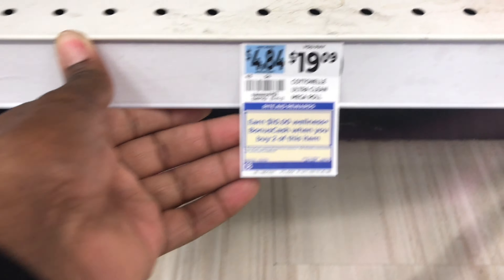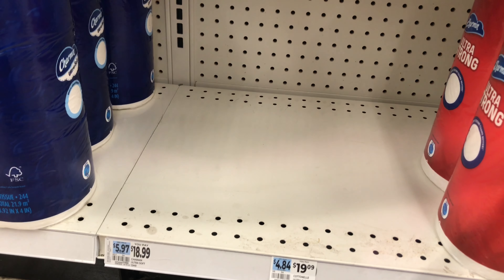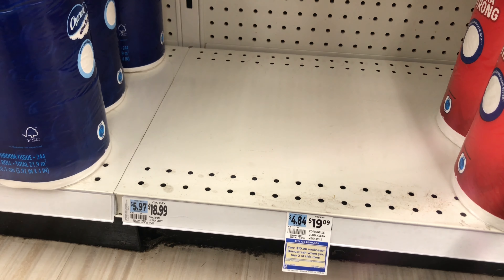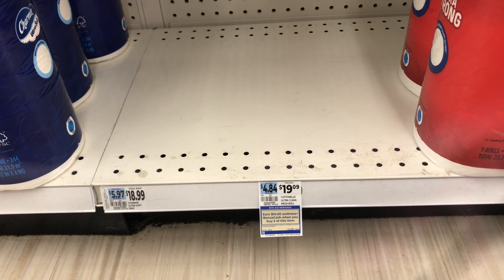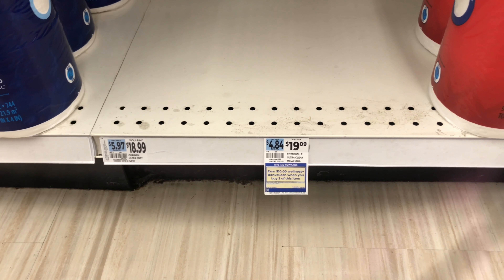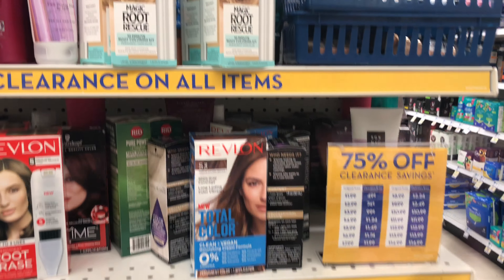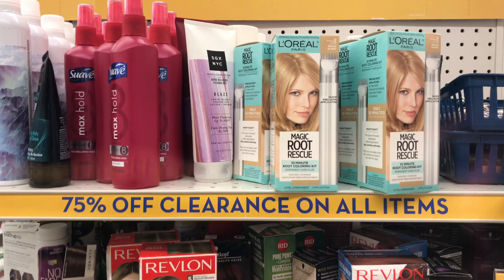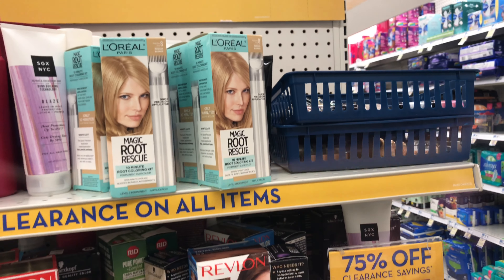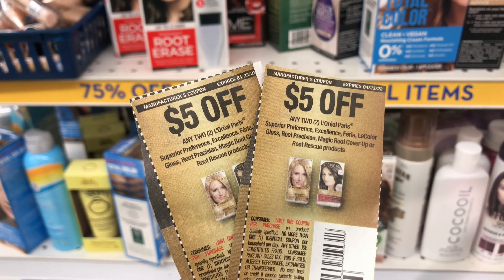I wanted to share a deal about Quilted Northern Ultra Clean Mega Roll — these are $19.99, and when you purchase two you get ten dollars in bonus cash. This is a monthly deal, but there were none in my store. We do have a Fetch Rewards rebate and a one-dollar load-to-card coupon if you want to take advantage of this. I'm going to pass for now, but I definitely have it on my radar. Alright, let's move right along — who else loves the clearance section? I absolutely love it for pushing me to reach my spend threshold.